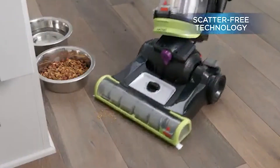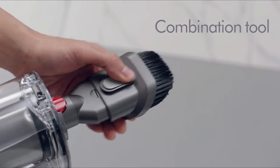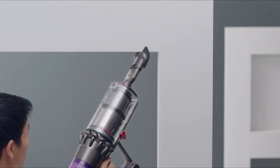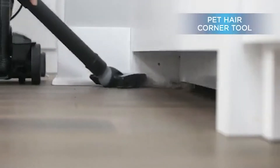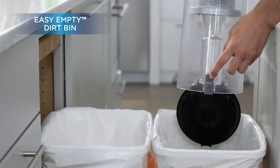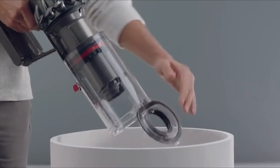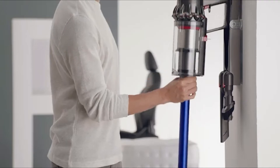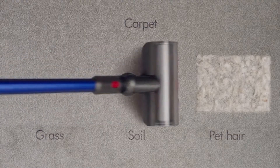Did you know that the first portable upright vacuum cleaners were launched almost a century ago in 1922 by Hoover? Upright vacuums have dominated the vacuum industry for a long time since. Vacuum manufacturers looked into changing consumer trends and created stick vacuums — a perfect way to solve the urban cleaning problem. But does that mean it is time to retire the old barrel upright vacuum cleaner?